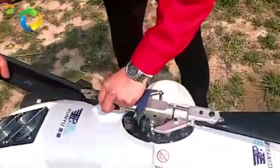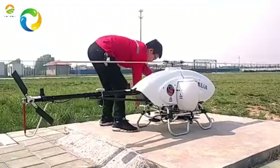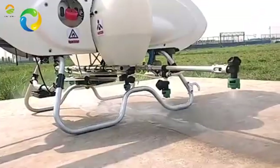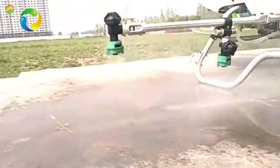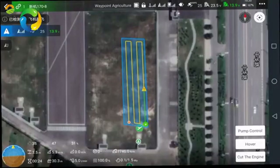The 3WQF 170-18 is a fabulous aviation plant protection vehicle with 18 liters capacity for smart precision agriculture, such as spraying pesticide, soluble fertilizer with plant growth regulator, and even doing some pollination work.